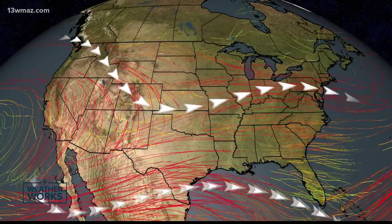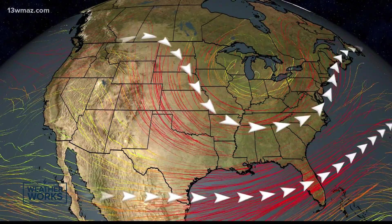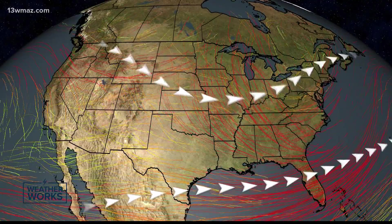The jet stream is a corridor of very fast-moving winds about five to nine miles above the ground. This corridor helps move weather systems around the Earth.